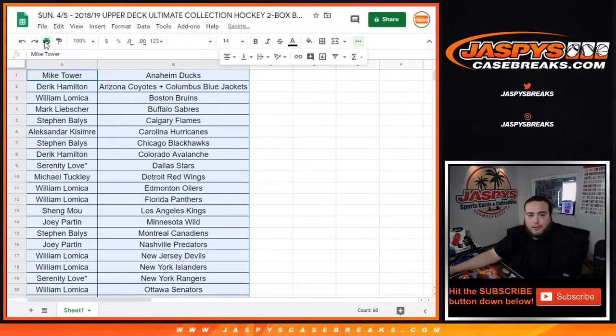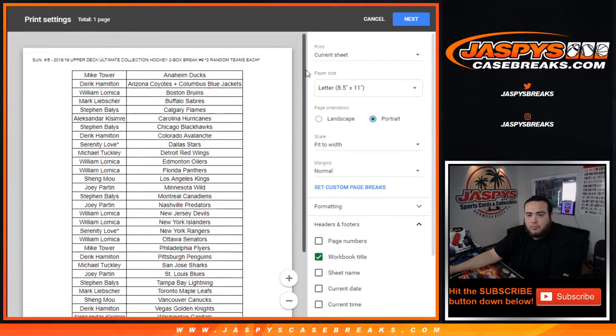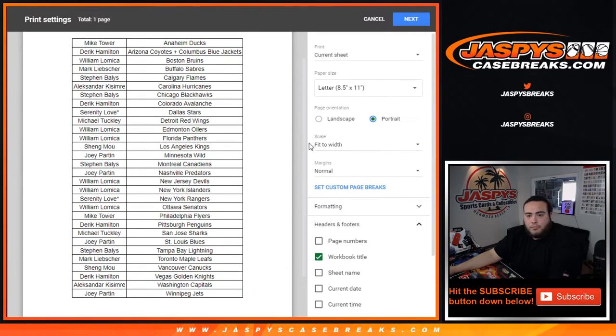Now we'll print and rip. Looks like we also have some Synergy up. I didn't get to break any of this new 19-20 Synergy, but really really cool cards though, don't get me wrong. Really, really nice stuff.